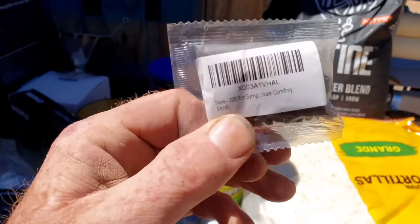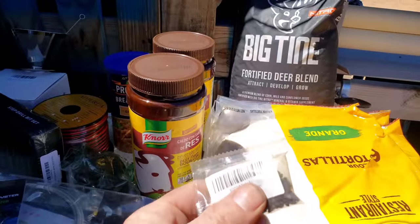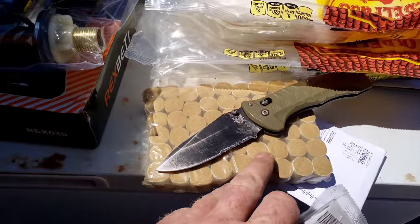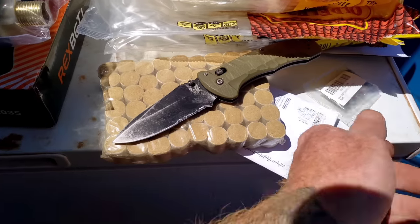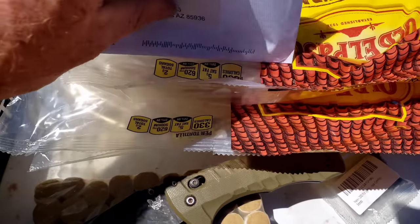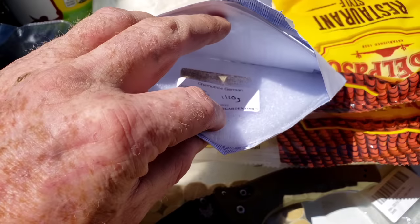Comfrey seeds — these could be from Charmaine or from Mage; these didn't have a name on them. But this did — this is from Charmaine, and this is comfrey seeds. Wait, those are comfrey. These are chamomile.